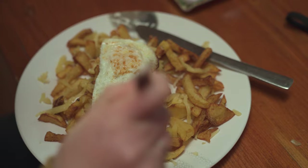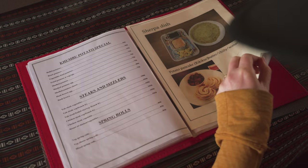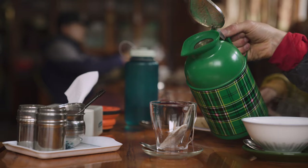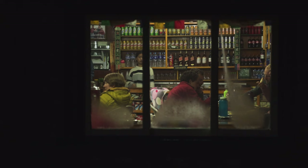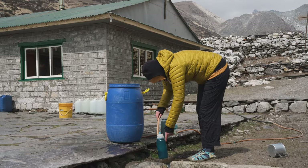Ingredients mostly revolve around eggs, yak cheese, potatoes, carrots, cabbage, onion, garlic, and tinned tuna. You can get hot drinks like tea, instant coffee, and hot chocolate. Every guest house has a small shop with snacks like Pringles, chocolate bars, biscuits, and soft drinks like Coke and Fanta. Beer and rum are also available, although drinking alcohol at altitude makes acclimatisation more difficult, so it's not really a good idea until the end of your trek.